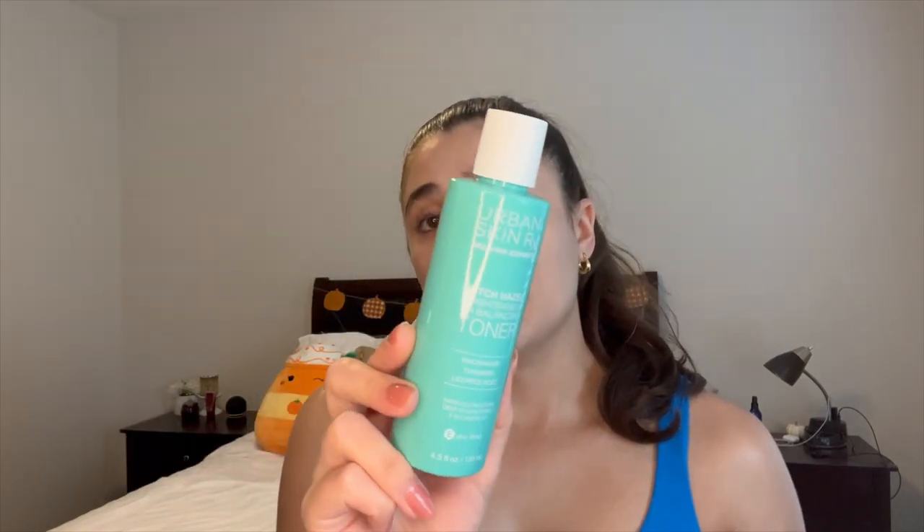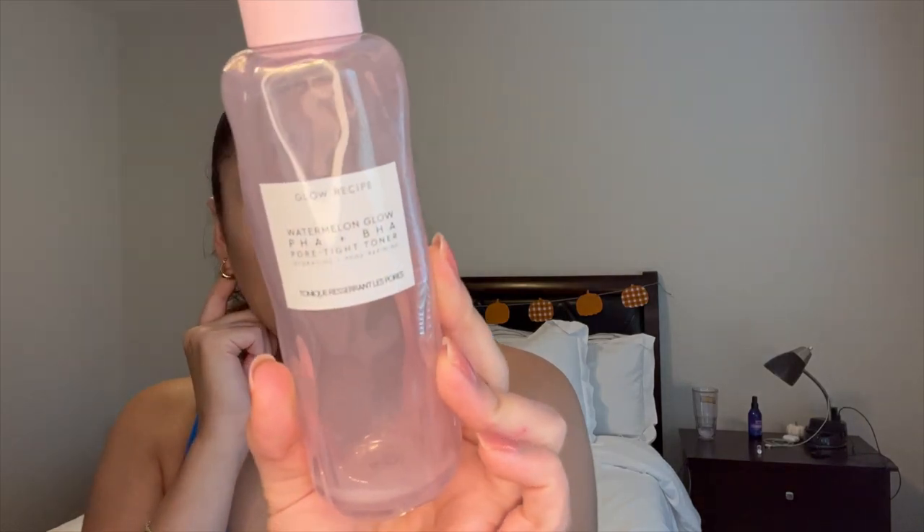I have two skincare empties. First is Ryan's — the Urban Rx Witch Hazel Toner. I got it for him because he was having problems with dark spots and hyperpigmentation after some bad acne earlier in the year, but it didn't work. I would not suggest this one. One I would suggest though is the Glow Recipe Watermelon Glow PHA BHA Pore Tight Toner. I already repurchased it — it's about 35 to 40 dollars but so worth it. I use it morning and night and it's helped so much with my pores. Glow Recipe is such a good brand.